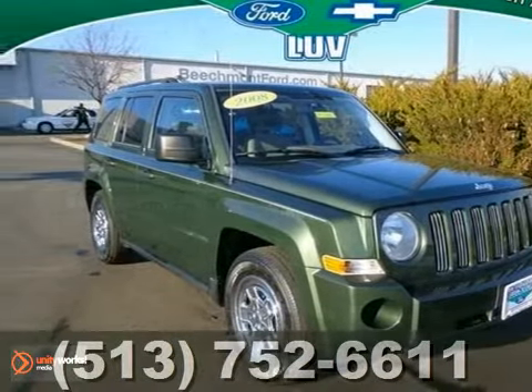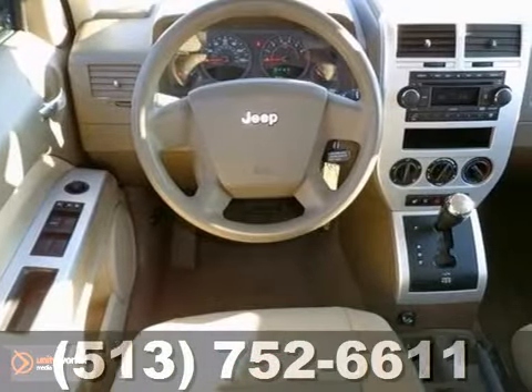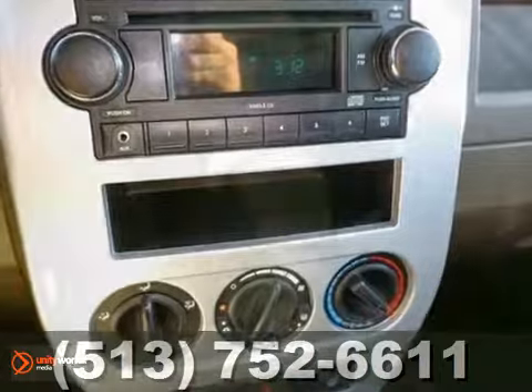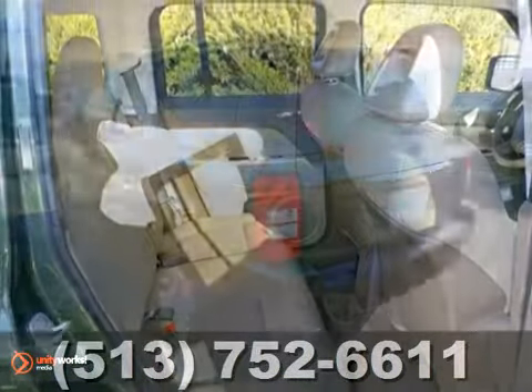Here's a 2008 Jeep Patriot. This vehicle has a lot to offer, including stability control, four-wheel anti-lock brakes, and keyless entry. It also has tinted glass, CD player and auxiliary audio input, heated seats, and an AWD system that won't be here for long.